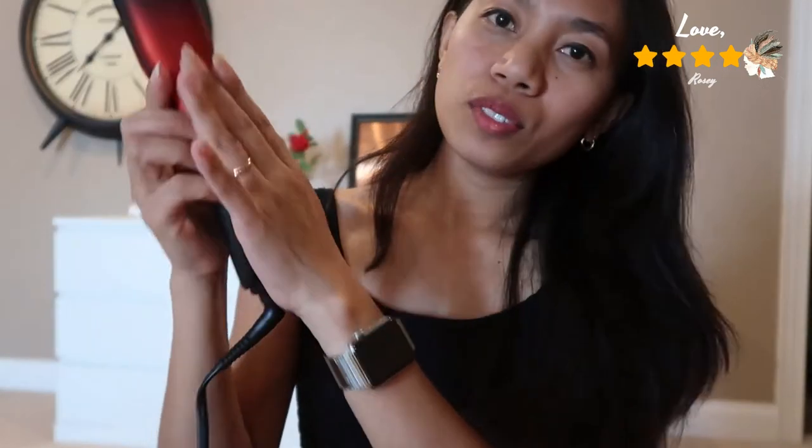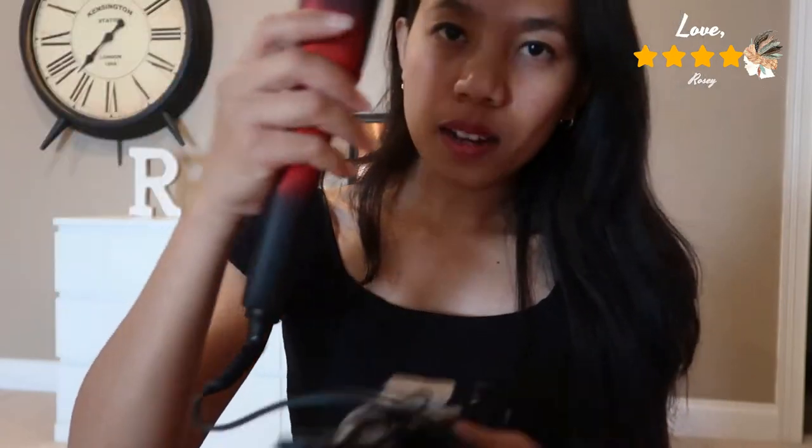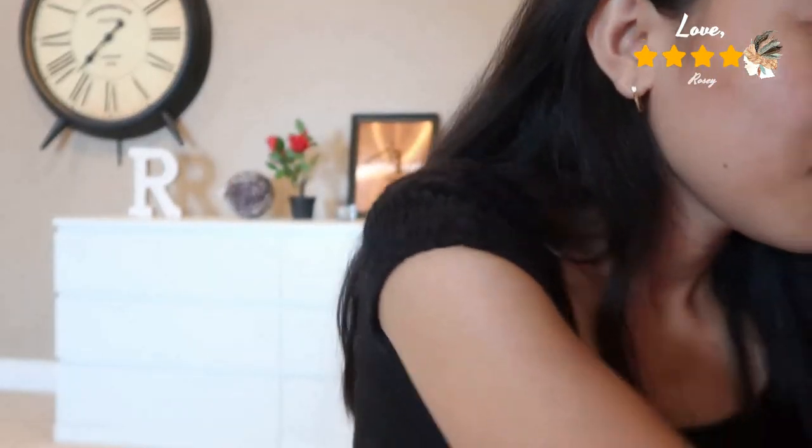This is the CHI Lava hair styling iron. I love the finish — it's red and black, inspired by lava. The second one that I got is also from CHI Lava.